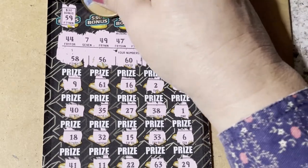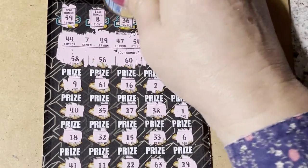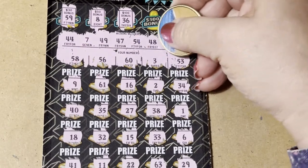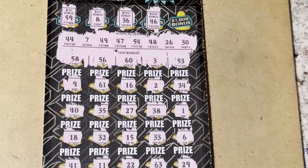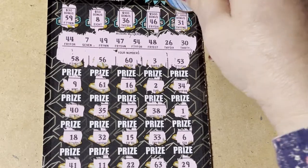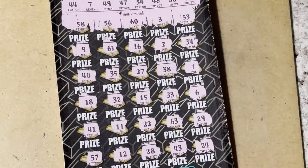Bonus boxes: 59 — I need a 49. 8 — I need a 7. 36 — nope, I need a 30 or a 26. 46 — that's a no. Last chance: 31 — we were one off. So ticket number 10 looks like a loser to me.